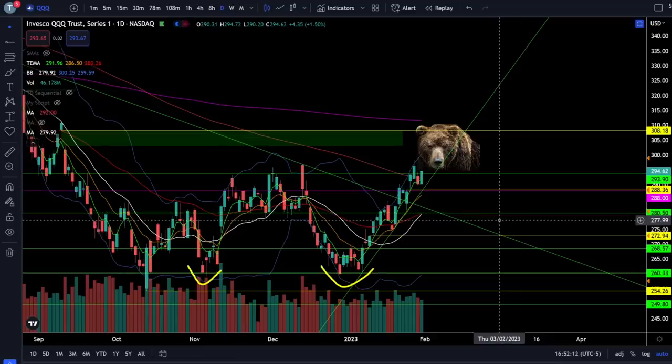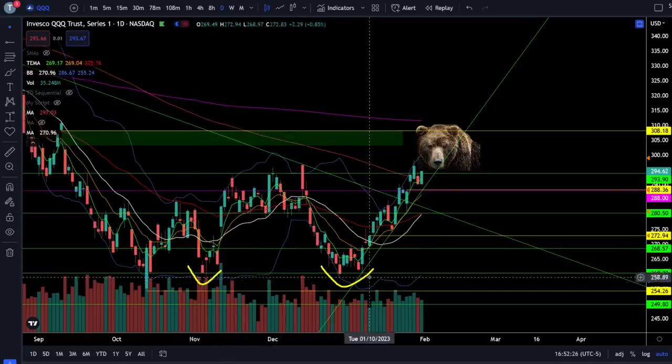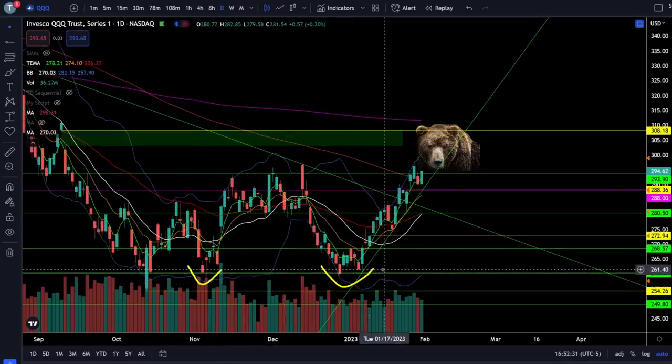On the NASDAQ 100 triple Qs, we were up 1.5% today. The triple Qs are at the top of the trading range, which is going to be this critical resistance at 294. The longer we spend above 294, the more this looks like a giant double bottom off of 260. You need to be prepared for the fact that this market could be a lot more bullish than you ever imagined.